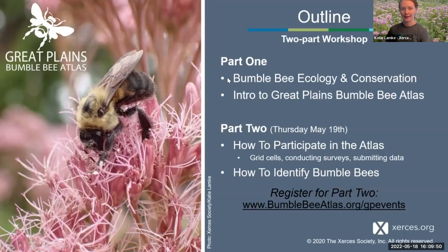Here's our outline. Again, this is a two-part training, and you want to make sure that you're signed up for both tonight and tomorrow's workshop if you want to participate in the Bumblebee Atlas, just to make sure you have an understanding of how the project works and what you're going to be asked to do. If you want to register for part two, you can go to bumblebeeatlas.org/gpevents.